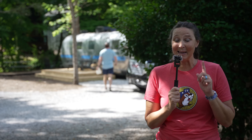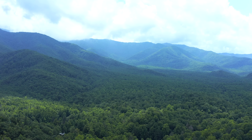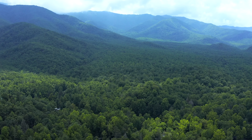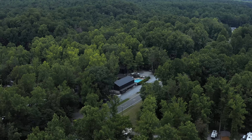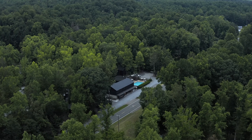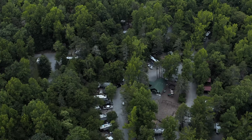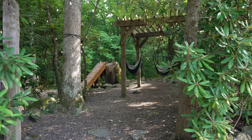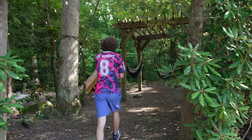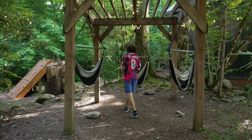We are going to show you a hidden gem here in the Smoky Mountains of Tennessee. There's hammocks? No way! That's actually sick. Whoa, this is so cool.